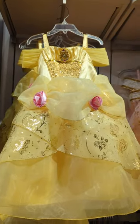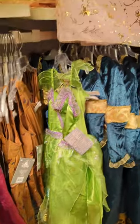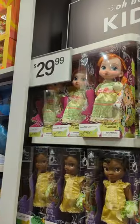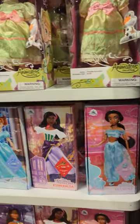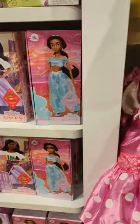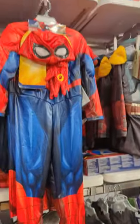Oh, look at that — Belle. And that looks like Tinkerbell. I'm not sure who that is. These dolls over here are all $29. Down here these are $19. And they want our clearance.